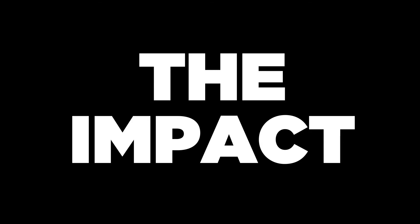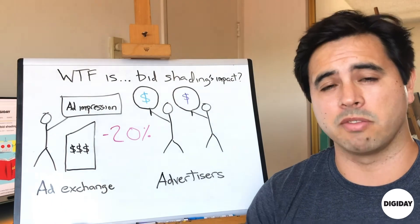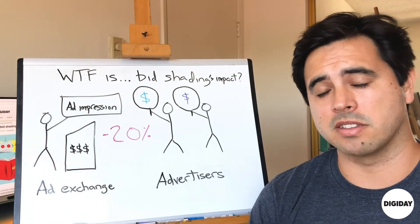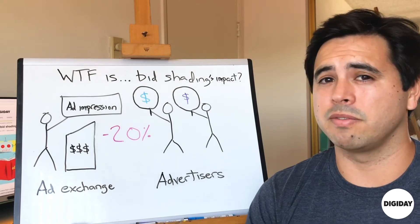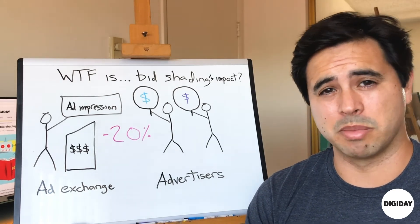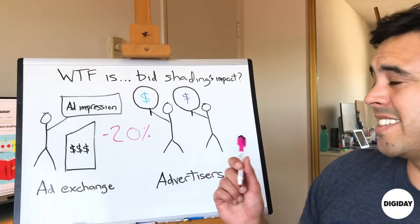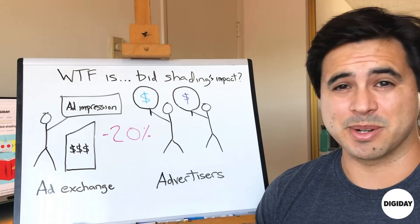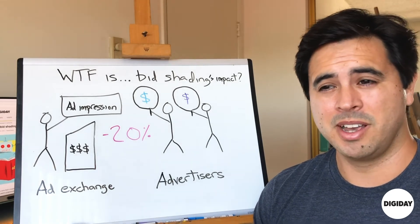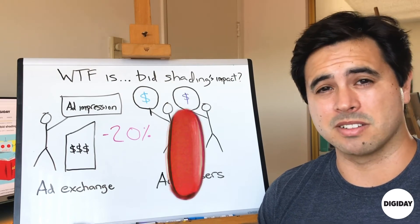Bid shading is actually working. According to PubMatic, GroupM, and The Trade Desk — which all do or offer bid shading for advertisers — advertisers are saving on average 20% off their bids as a result of using bid shading in a first-price auction model. Now, 20% is a tough pill to swallow for publishers who are losing that 20% of their revenue per impression. But bid shading is also becoming something of a tough pill to swallow for advertisers as well.